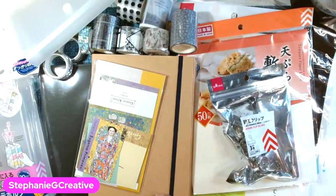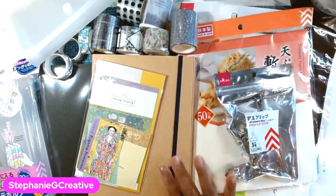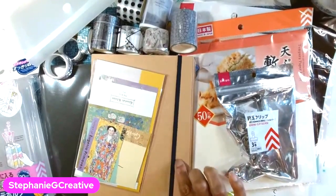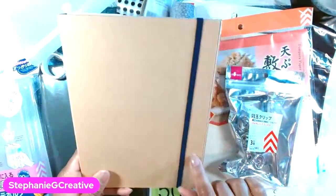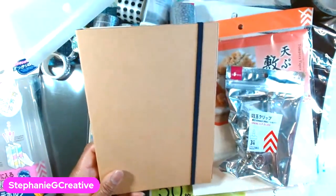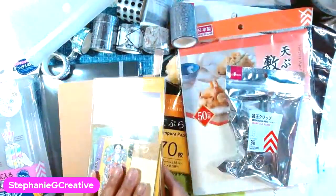That is it for my Daiso haul. I'm very glad I was able to hobble in there and get some stuff. I'll be popping in from time to time to see what new items they get. I really love these photo album journals — they're fabulous. I might get one or two more because they're going to be so much fun to work in. I'm going to see if they have this in white — if I can find it in white I can paint in it, collage in it, and everything else.